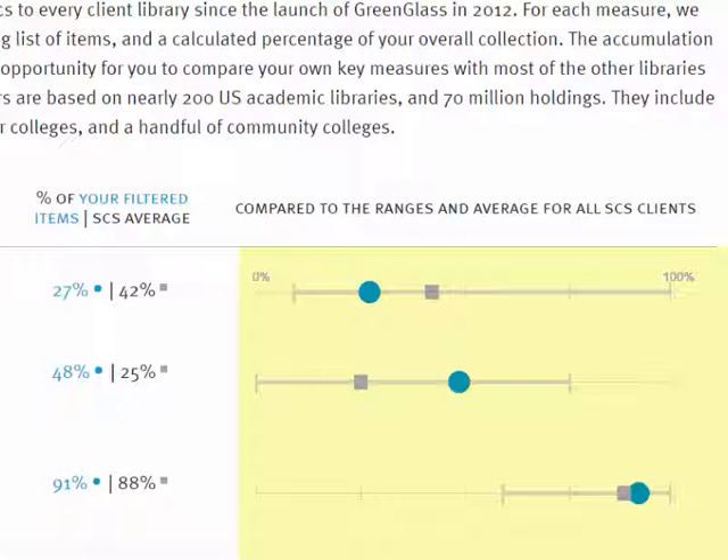The charts on the right side of the screen offer some additional perspective on where your library falls in comparison to others. For each metric, the thin gray line stretches from 0 to 100%. The darker gray line represents the range seen among SCS libraries, the gray square represents the group average, and the blue circle represents your library — so you can easily see if your library is close to average or closer to one of the extremes.